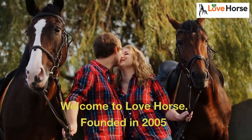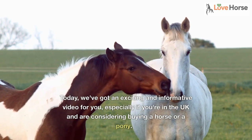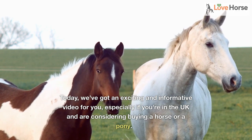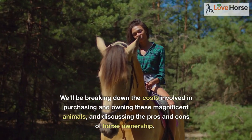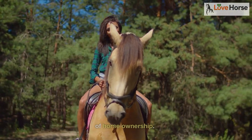Welcome to Love Horse, founded in 2005. Today, we've got an exciting and informative video for you, especially if you're in the UK and are considering buying a horse or a pony. We'll be breaking down the costs involved in purchasing and owning these magnificent animals, and discussing the pros and cons of horse ownership.